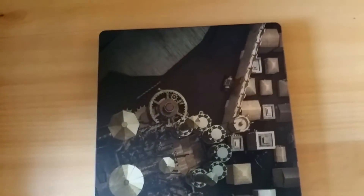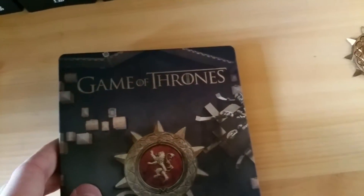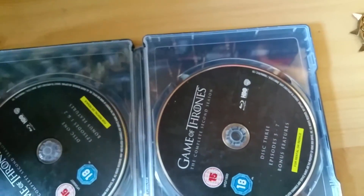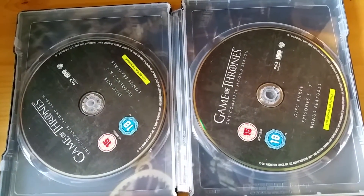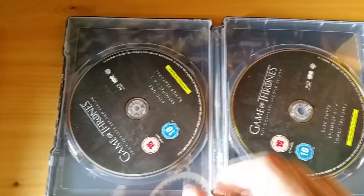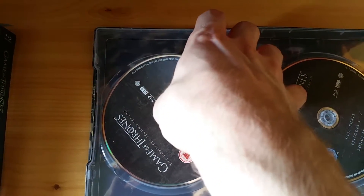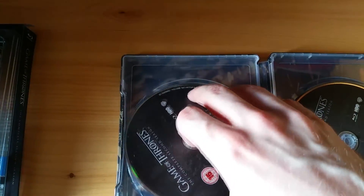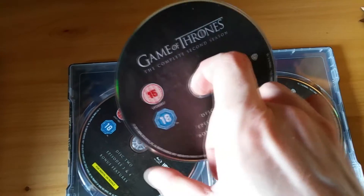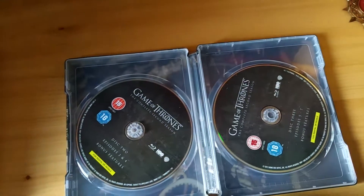Season one is mostly introduction. I think season two is where things really sort of start to kick off, if I remember correctly. It's such a rich show. There are so many characters, so many plot lines, so much going on. And I sort of love the fact that even though it has fantasy, it's a lot more character driven, and it's more about plotting and politics. And it's actually inspired heavily by the historical War of the Roses among other things, so there is a real historical basis for the show.